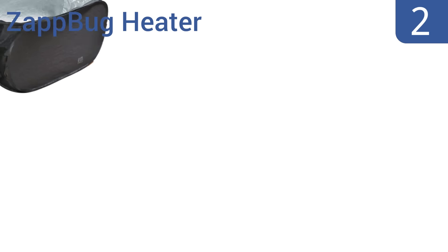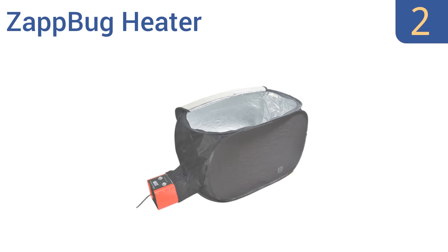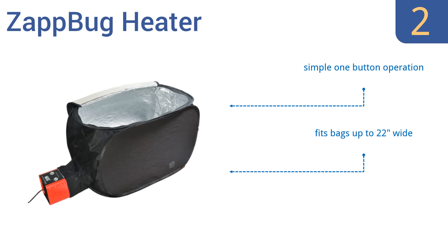At number 2, the Zap Bug Heater is compact but powerful. It easily eliminates all bed bugs by using heat instead of potentially harmful chemicals. It's a smart choice for sensitive individuals and for use on baby products. It offers a simple one-button operation and a 30-day money-back guarantee, and fits bags up to 22 inches wide.